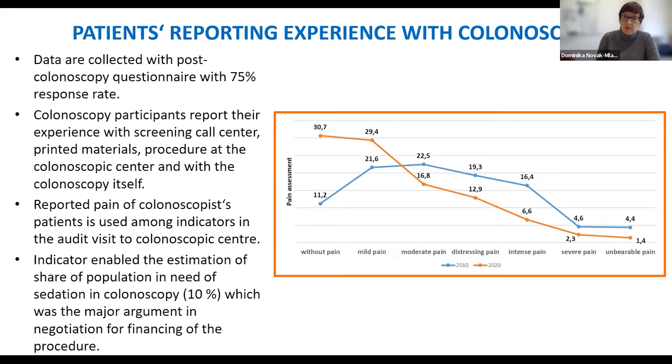For quality of cancer screening, the opinion of patients who participate is very important. Information on patients' pain experience during colonoscopy is gathered through an anonymous post-colonoscopy questionnaire, which includes data on colonoscopy provider and institution where the procedure was done. Several data points from the questionnaire are used as quality indicators during supervision visits in colonoscopy centers. Pain levels in patients have changed over time, with fewer patients experiencing severe pain in 2020. Quality indicators show that approximately 10 to 15% of patients need sedation during the procedure.